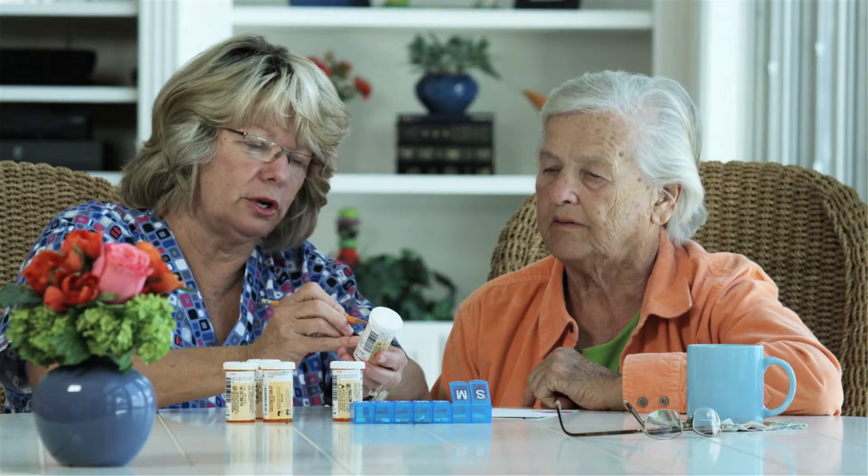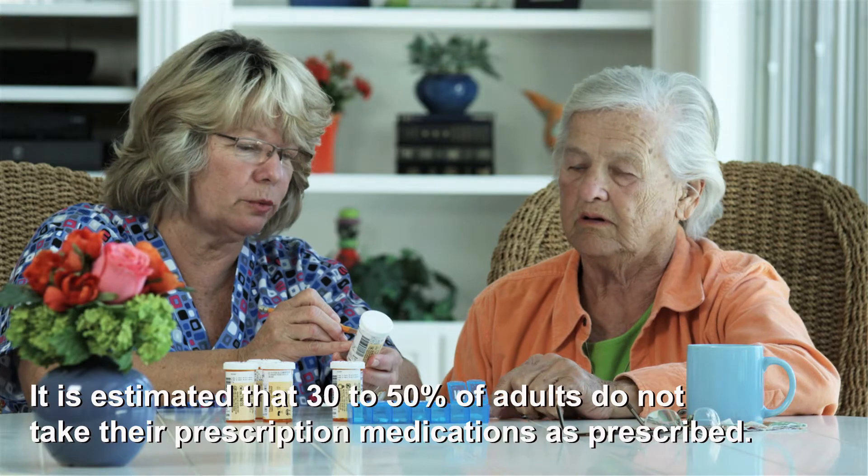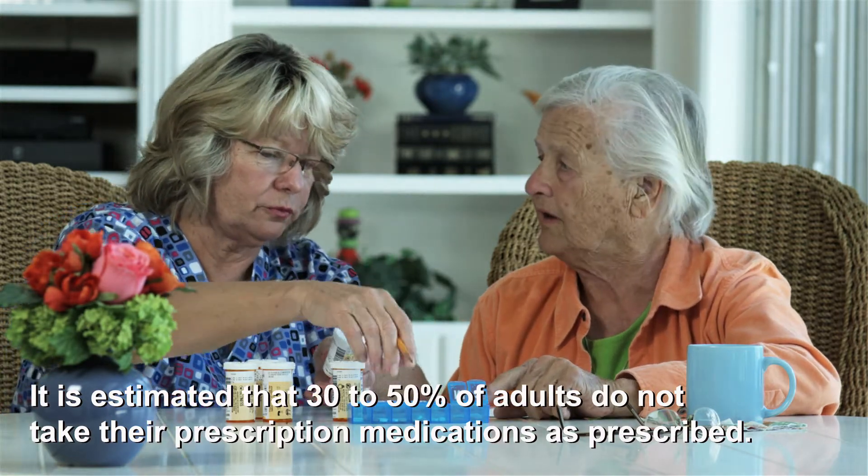Medication non-adherence is a costly problem, and it is estimated that 30-50% of adults do not take their prescription medications as prescribed.